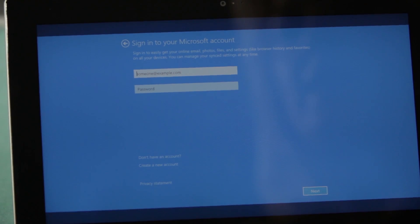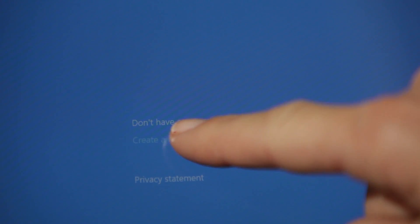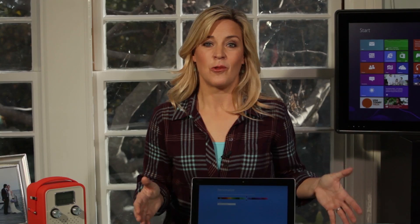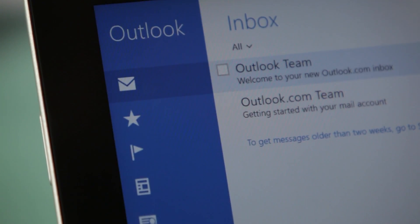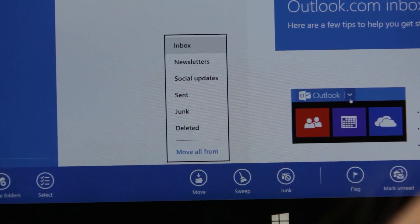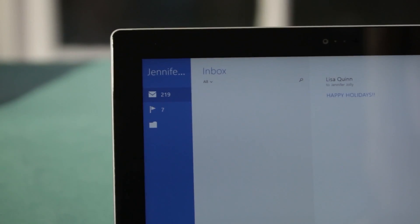When you turn it on, you'll need to sign in with an email account. Any account will work, but Outlook.com is by far the best match here. With Outlook.com and the Windows Mail app, it adds features like sweep and automated replies, helping you clean up, clear out, and bring sanity to your inbox.